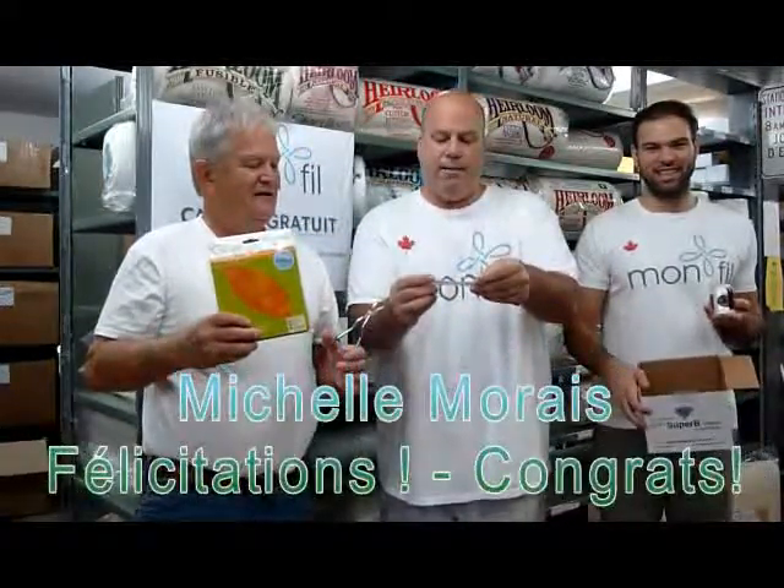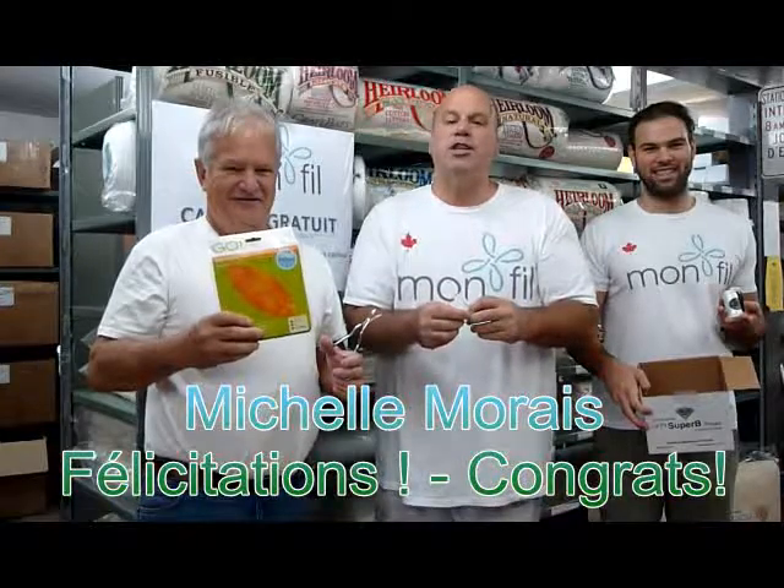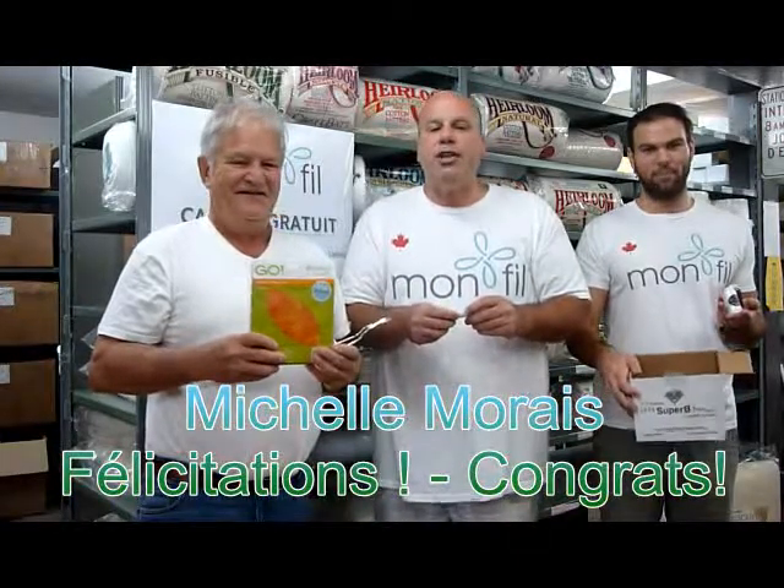Michel Moray. Congratulations, Michel — you just won the quilting package!